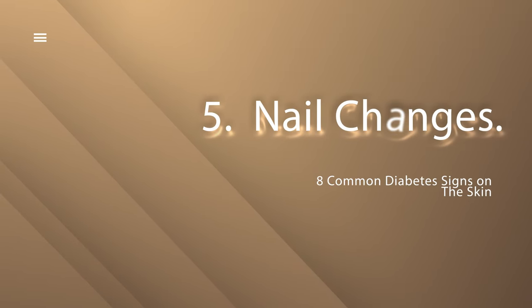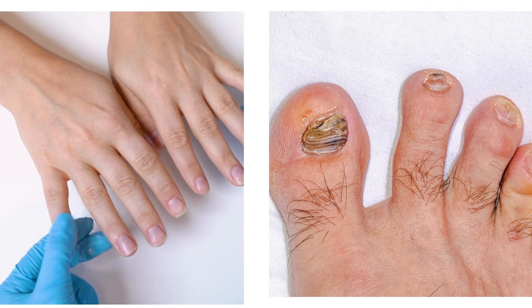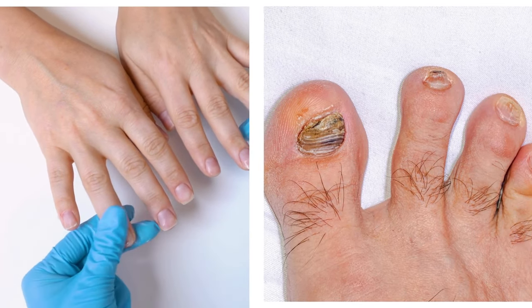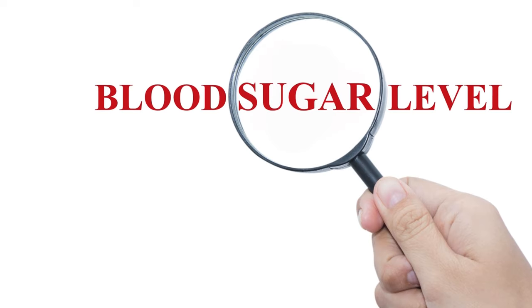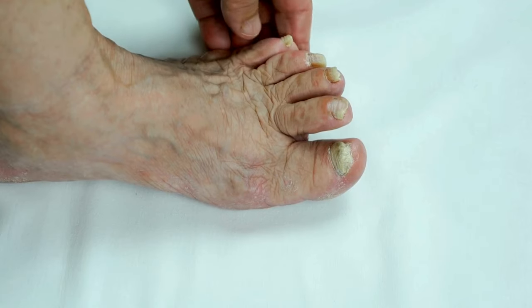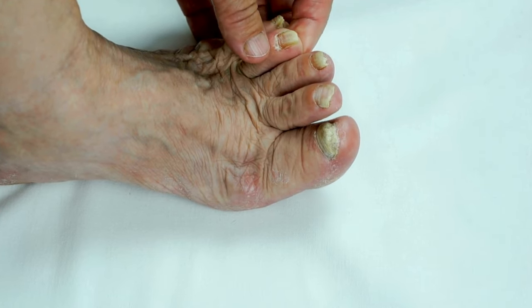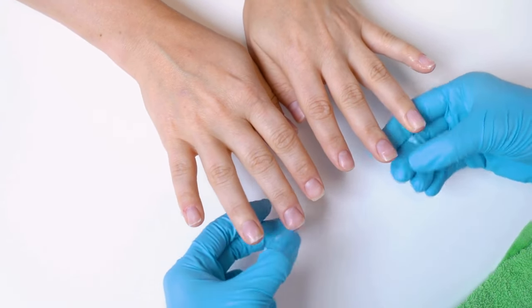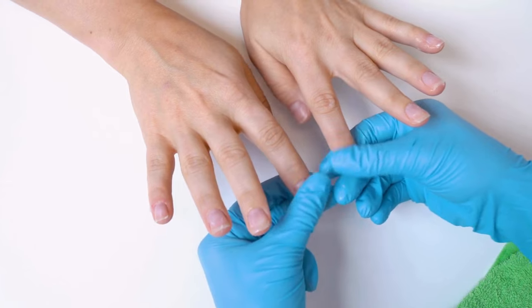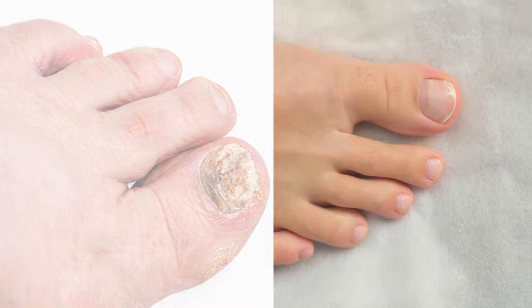Number 5: Nail changes. Your fingertips may be having their own party — whether they're thickening, changing color, or inviting fungal infections, your nails could be painting a colorful statement about your health. High blood sugar levels weaken the immune system, increasing the risk of fungal nail infections, known as onychomycosis. Diabetes may also cause thicker nails due to decreased blood supply or nerve damage affecting surrounding tissues.